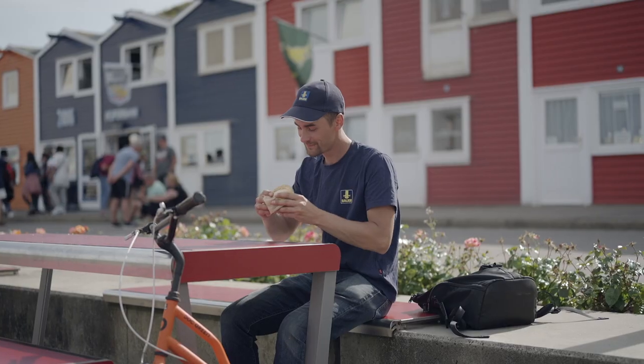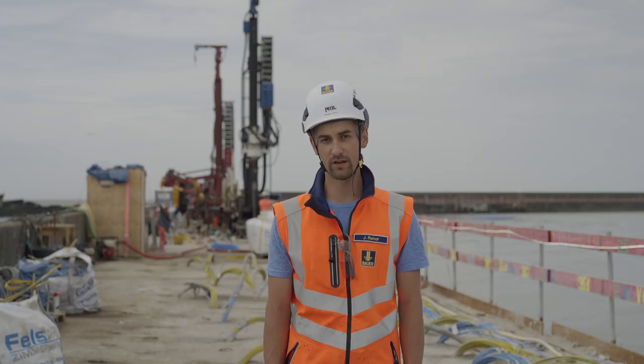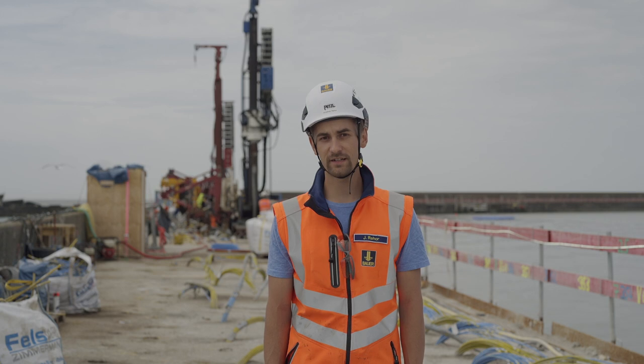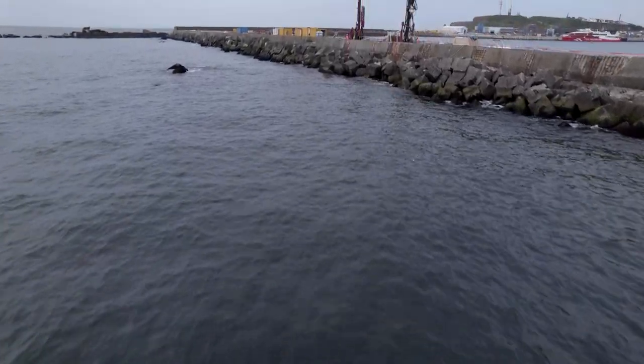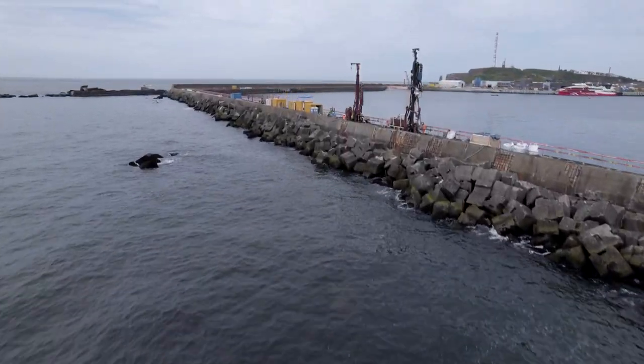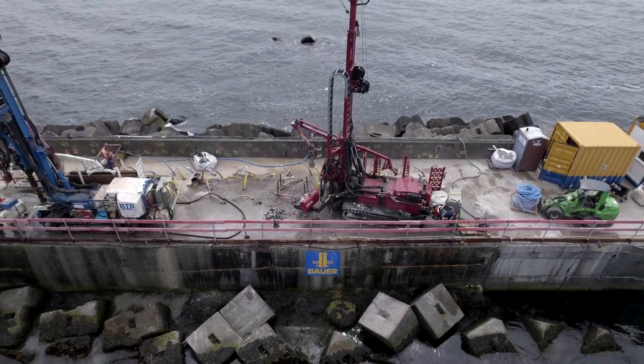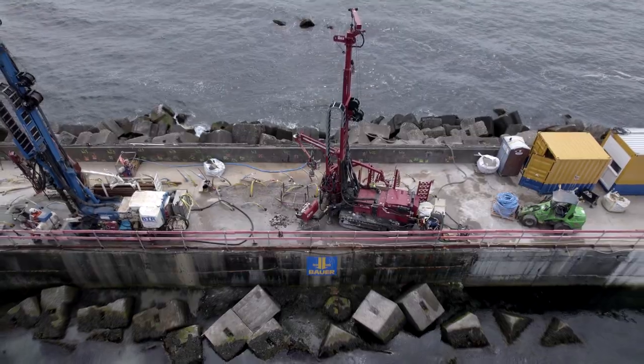We are here on the beautiful North Sea Island of Helgoland. The company Bauer Spezialtiefbau was contracted for injection works on the south jetty. On behalf of the Wasserstrasse und Schifffahrtsamt Elbe-Nordsee, safeguarding measures are being carried out on the southern breakwater of the harbor over a length of roughly 70 meters.